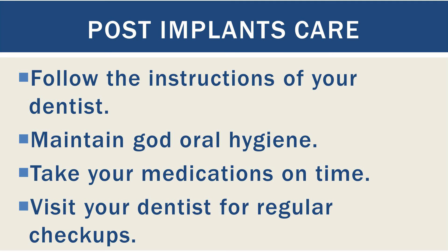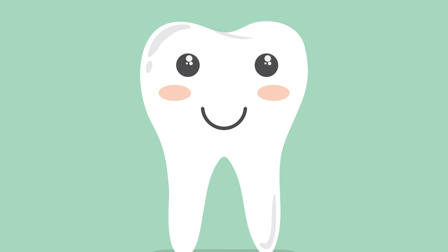Dental implants can be a very good option for people who have lost their teeth and want their artificial teeth to look and feel like natural. So this is all I wanted to share with you for now. If you like this video, click the like button, share it with your friends and family, and subscribe for more health updates, home remedies, and health news.